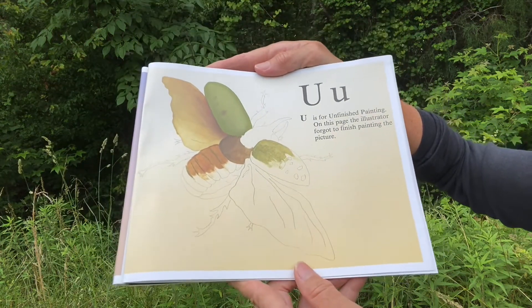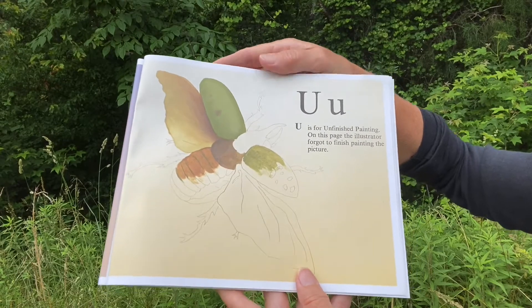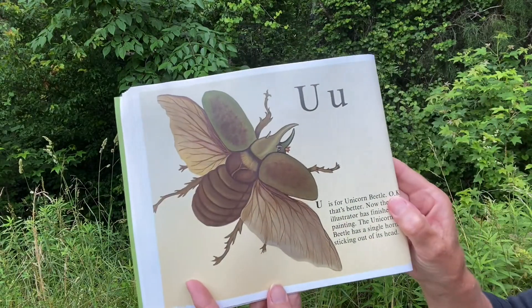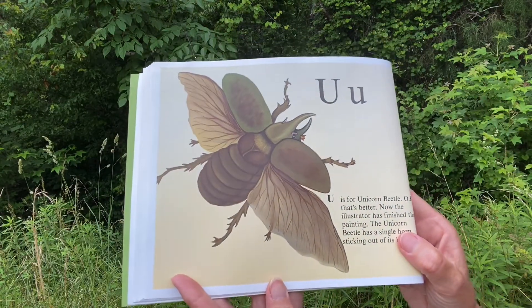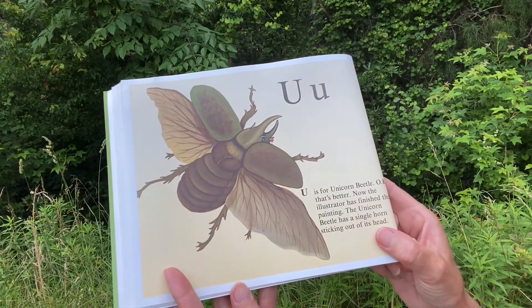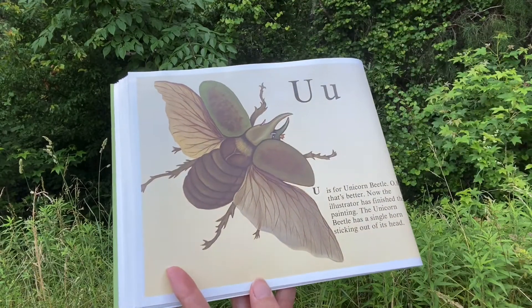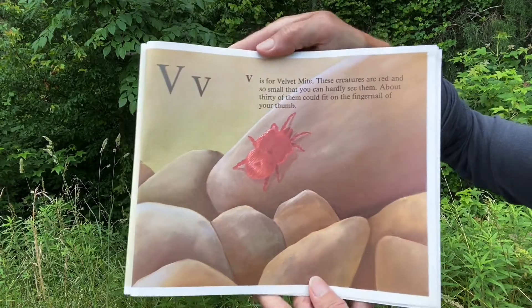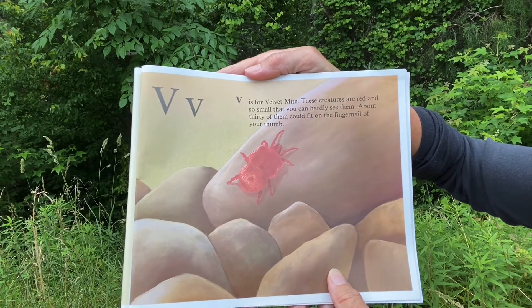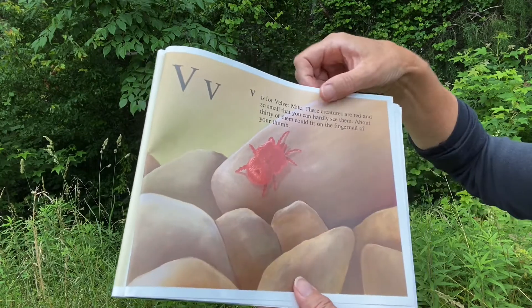U. U is for Unfinished Painting — on this page the illustrator forgot to finish the picture. U is also for Unicorn Beetle. Now the illustrator is finished. The unicorn beetle has a single horn sticking out of its head. V. V is for Velvet Mite. These creatures are red and so small you can hardly see them. About 30 of them could fit on the fingernail of your thumb.